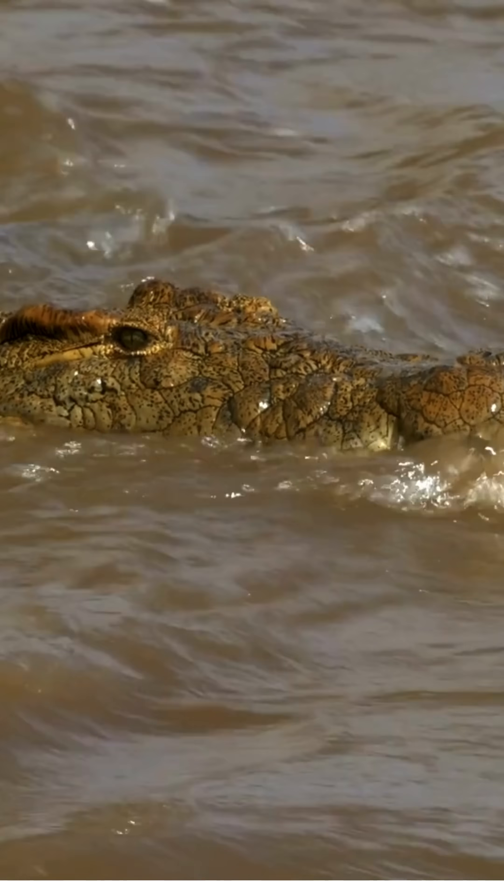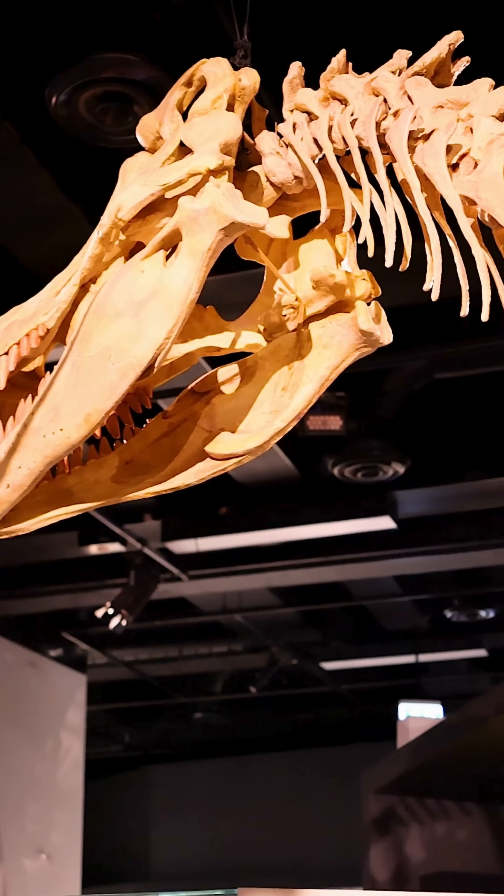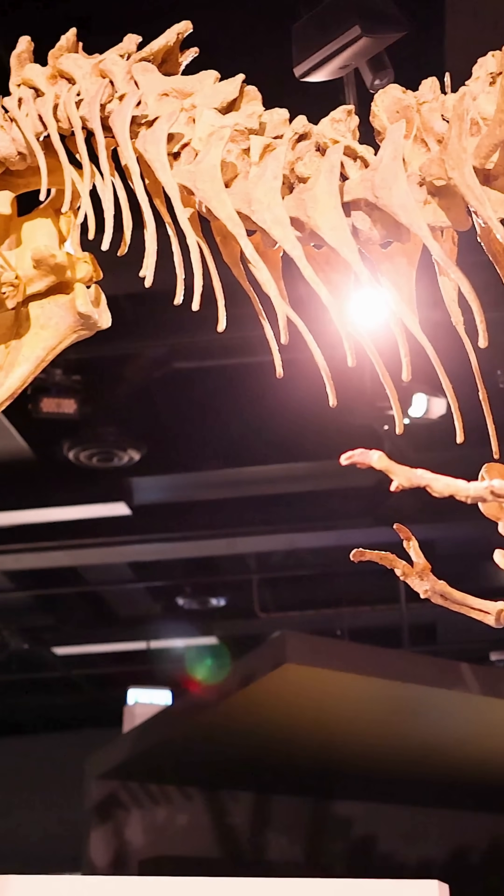Crocodiles can swim up to 20 miles per hour, and some launch their bodies almost entirely out of the water to catch prey. Crocodiles have existed for over 200 million years, outliving dinosaurs.